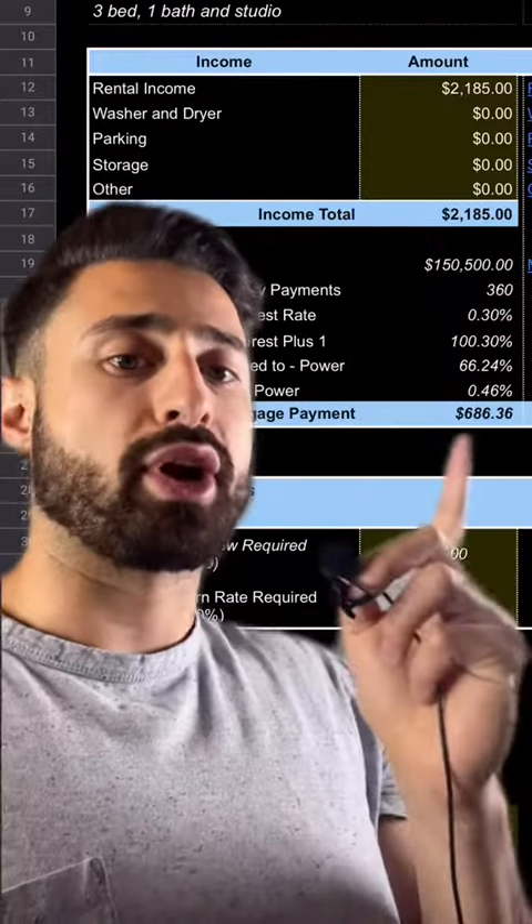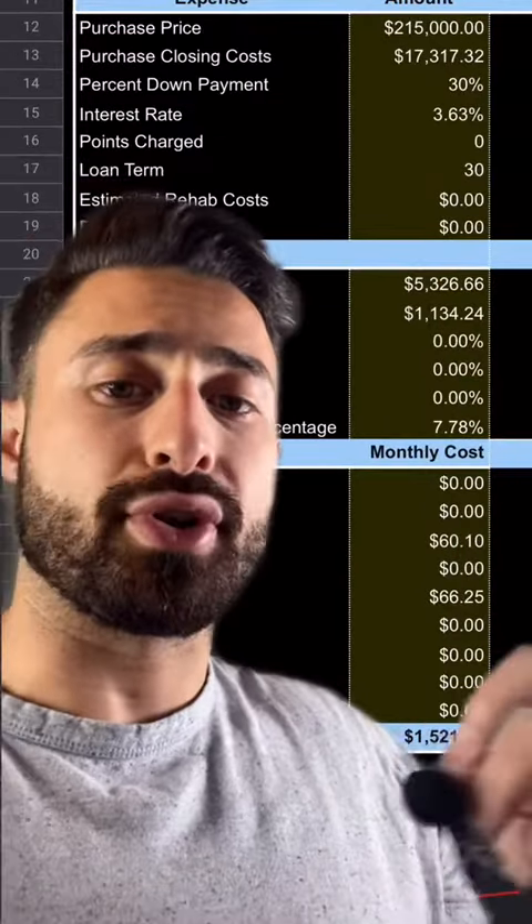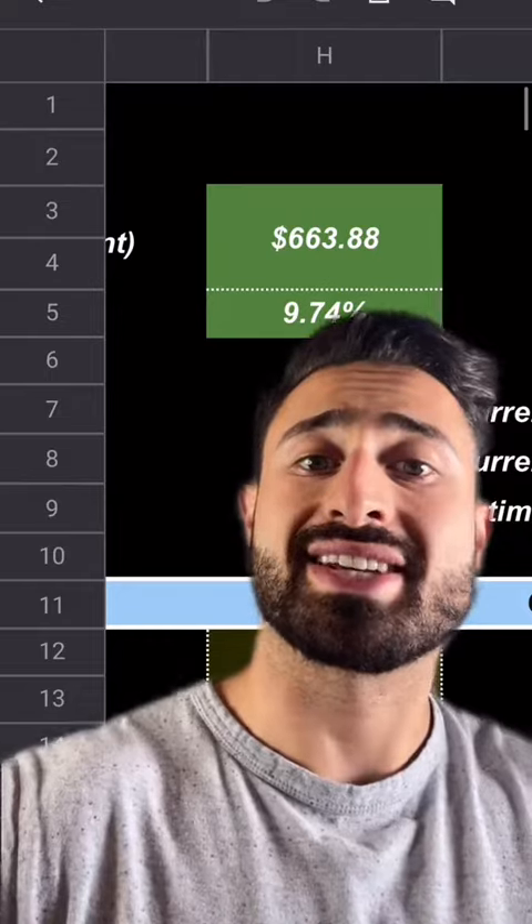The third property is a duplex I bought in June 2020 in Ewing, New Jersey. I bought it for $141,000 using a cash out refinance. It rents for $21.85. Our mortgage payment is $6.86 per month and monthly operating expenses are $8.34 per month, leaving a profit of $6.63 per month.